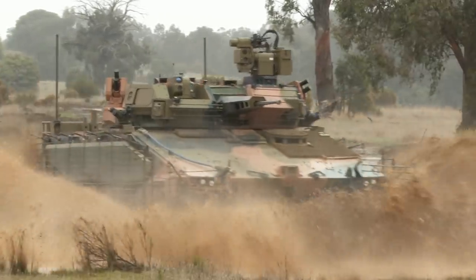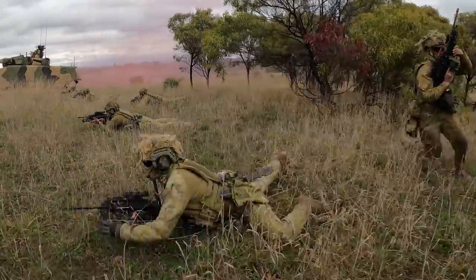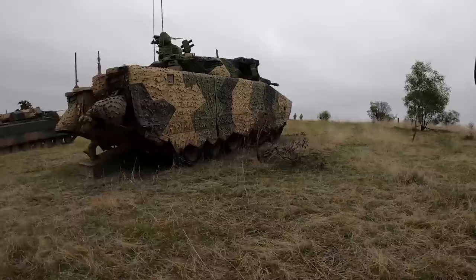The biggest thing about the infantry fighting vehicles is to allow infantry corps to contribute further to the joint land combat. The capabilities and systems on this vehicle allow the infantry to fight with the vehicle, not just from the vehicle.